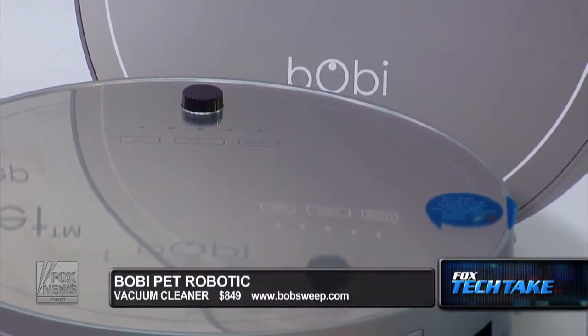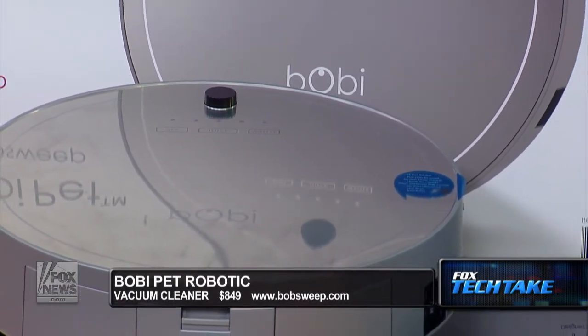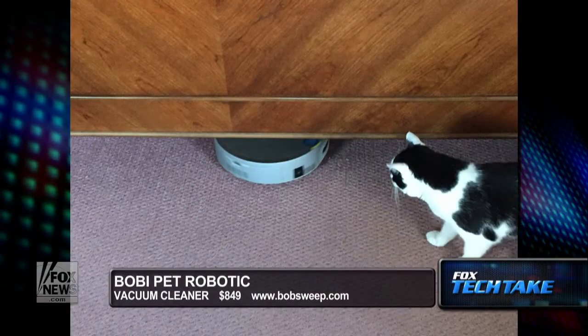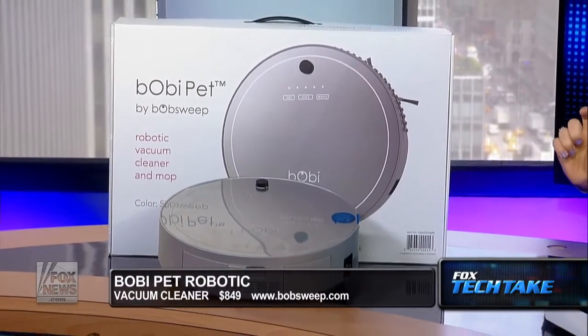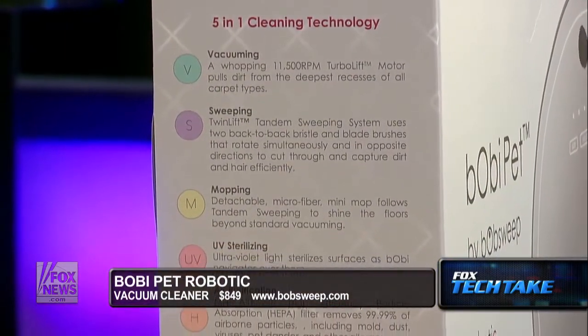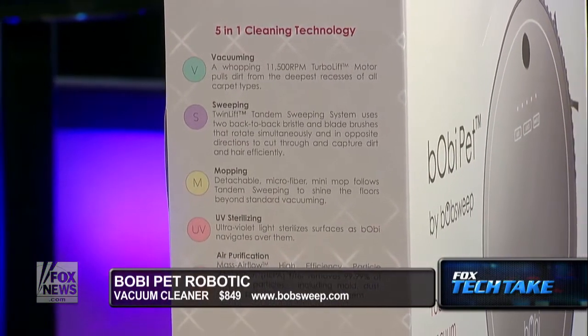The last one is the Bobi — it's pronounced Bobi — the Bobi Pet Robotic Vacuum Cleaner, $849, so on the higher end as well. My cat loved this one the most and went chasing it around the house. The Bobi Pet did a great job on pet hair. This is the shortest one at 3.2 inches tall, making it easier to get under certain furniture, whereas the iRobot is 3.6 inches high. Not a big difference, but in furniture it does count. It comes with virtual blocks that you can set up so it won't go near the cat food or the edge of the stairs.